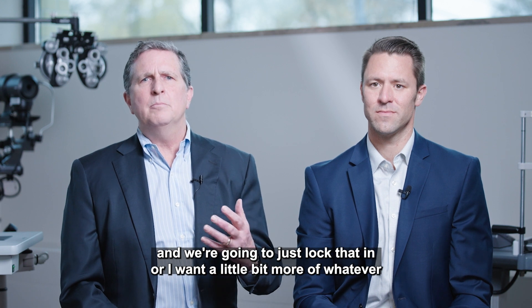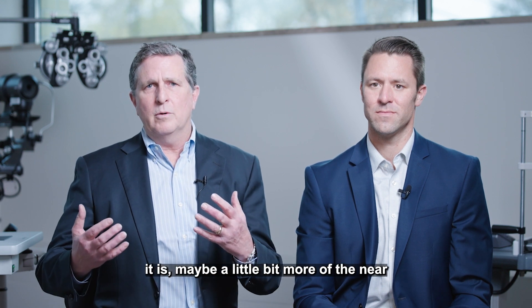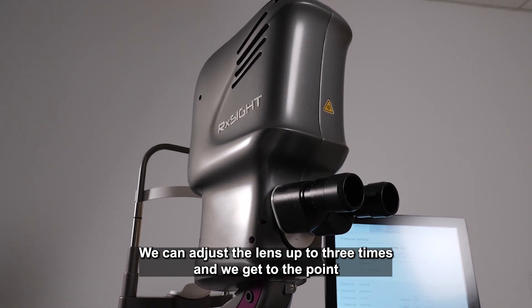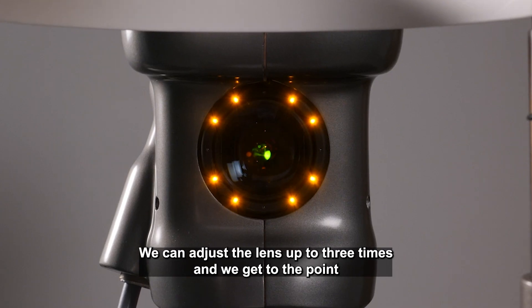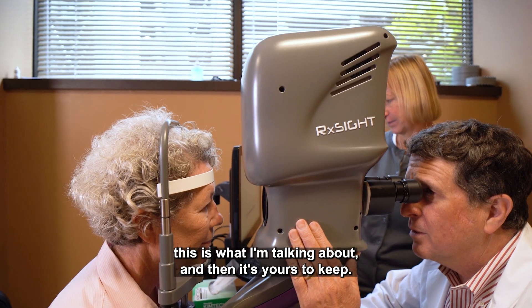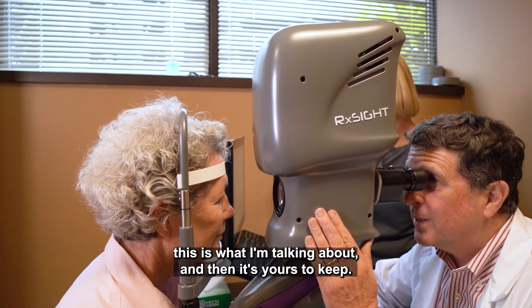Or maybe you want a little bit more near vision, or a little sharper vision for the distance. We can adjust the lens up to three times, and we get to the point where patients will say, that's what I had in mind, this is what I'm talking about — and then it's years to keep.